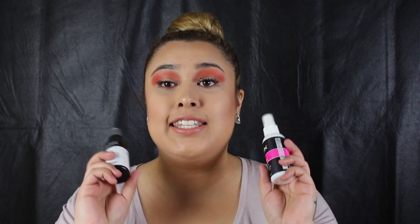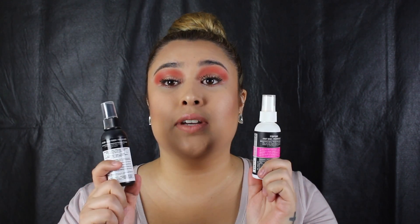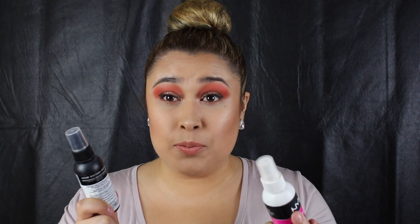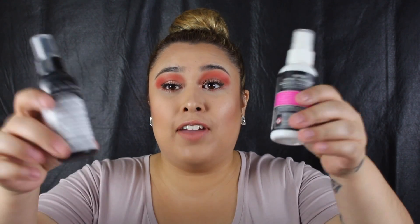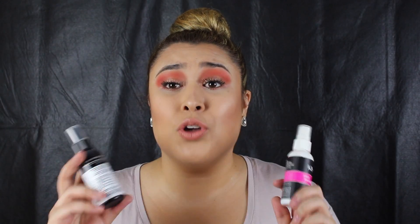If you guys would like to see what my top affordable products are that you can't say no to, then just keep watching. So the first products I want to talk about are these NYX Cosmetics sprays. This one's a primer, this one is a setting dewy spray. These have been my favorite — as you guys can see, I'm literally running out. And NYX Cosmetics is so affordable.